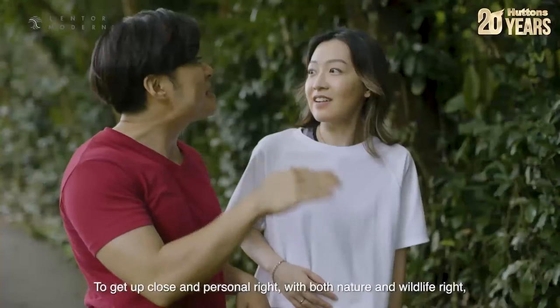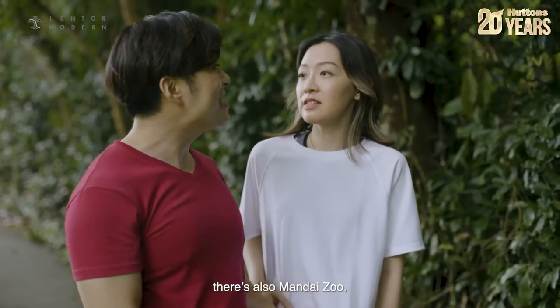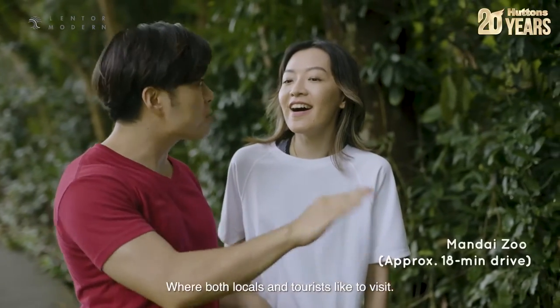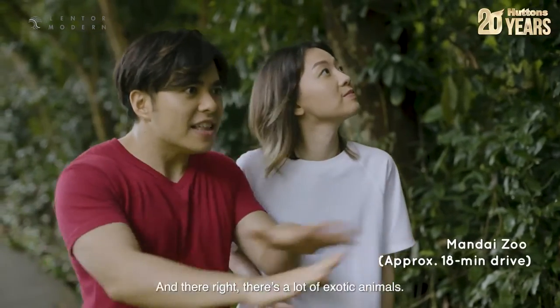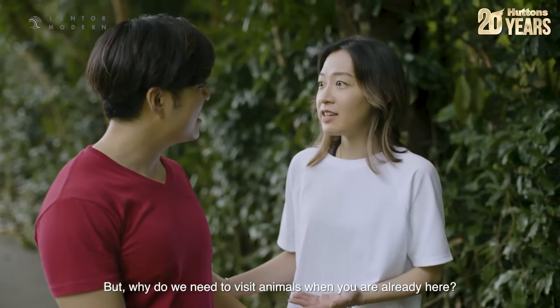To get up close and personal with both nature and wildlife, there's also Mandai Zoo where both locals and tourists like to visit, and there's a lot of exotic animals! But why do we need to visit animals when you're already here?